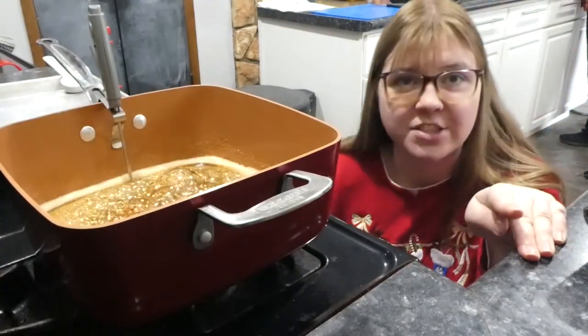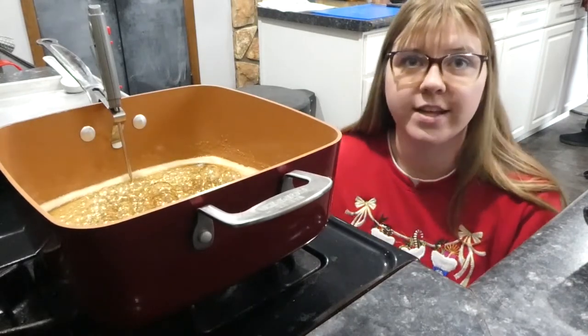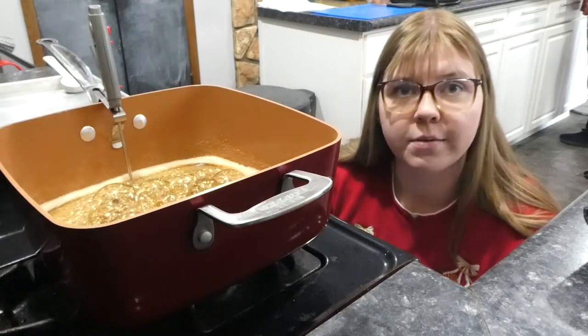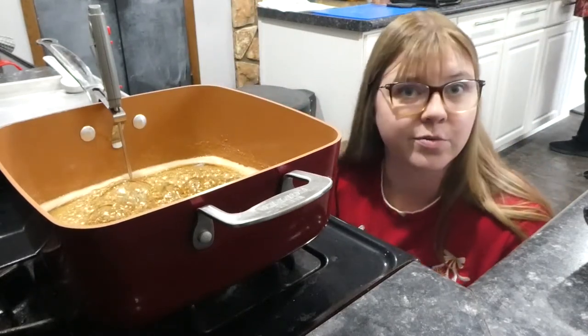This candy has to get to 300 degrees before it will be ready to pour into the other pan to cool. So we're just putting the thermometer in and waiting for it to do its thing.